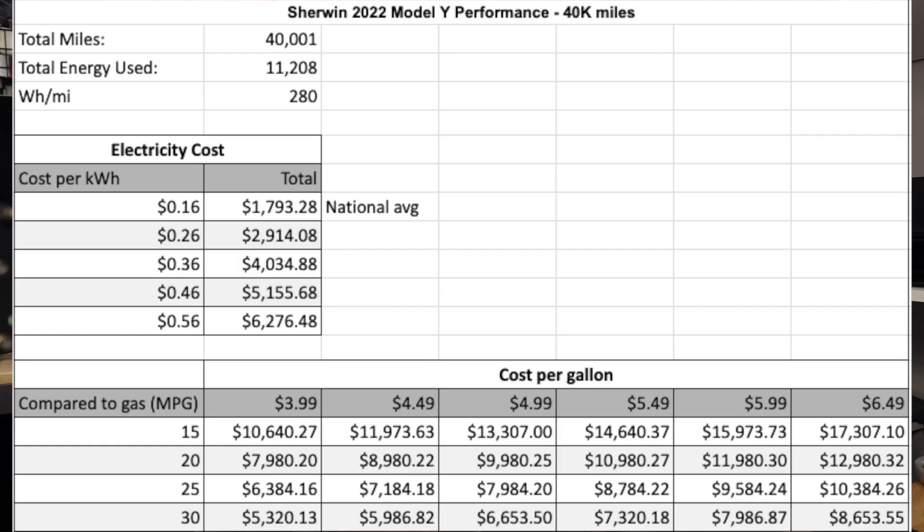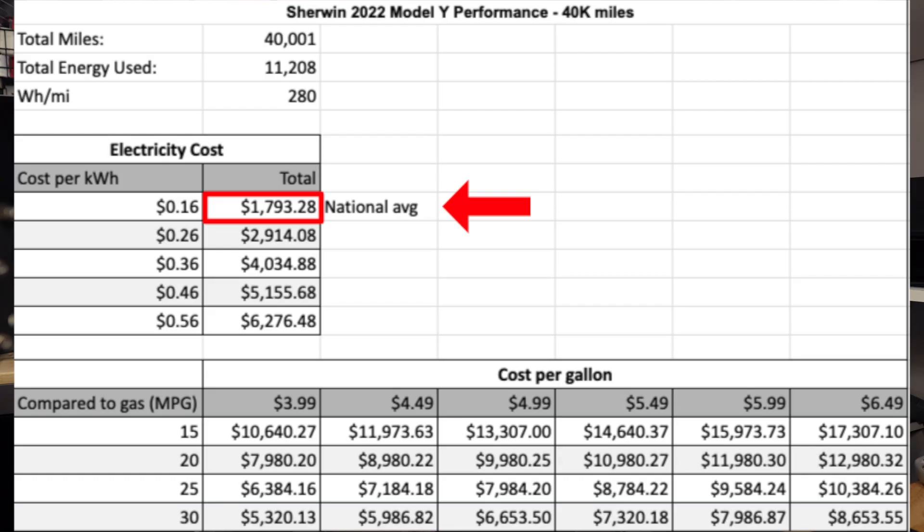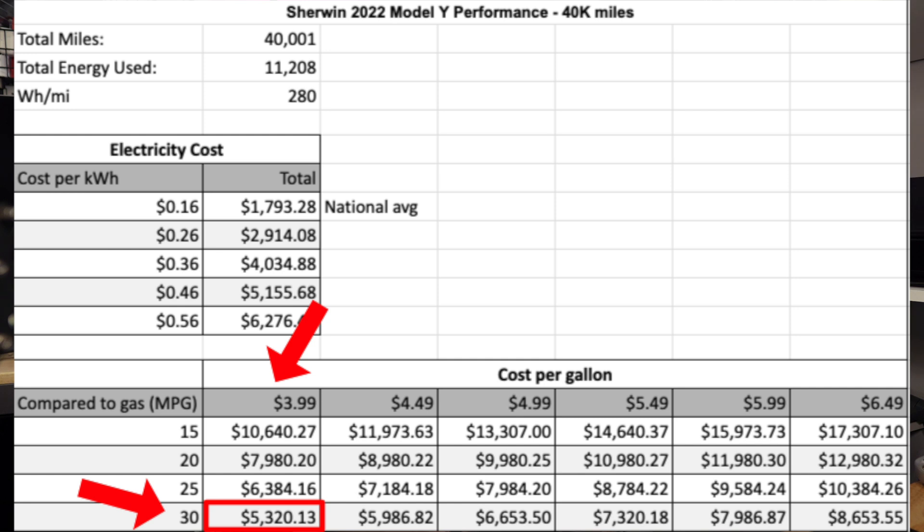I reached 40,000 miles on September 7th, 2024 — just over two years old, 738 days after taking delivery. At 40,000 miles my vehicle used 11,208 kilowatt hours, with efficiency slightly worse at 280 watt-hours per mile. At the national average of 16 cents per kilowatt hour, I would have spent $1,793.28. Compared to a 30 MPG gas vehicle at $3.99 per gallon, that would be $5,320.13, or $5,986.82 at $4.49 per gallon.